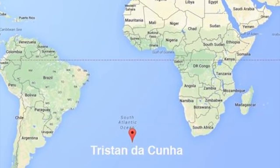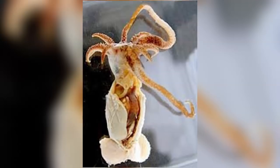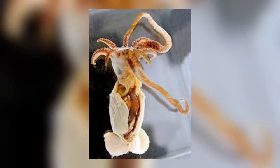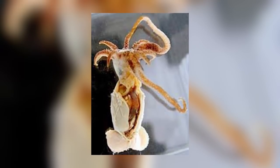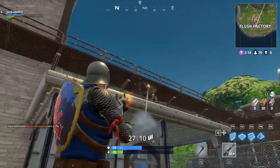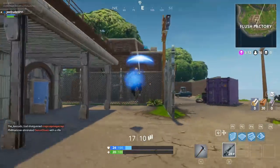An island by its lonesome in the South Atlantic Ocean. Back to the creature itself, only one specimen has been discovered. It has eight arms and two large tentacles. They don't pose any threat to humans, as the one was discovered at about a depth of 6,000 feet, and is only a mere one inch long.